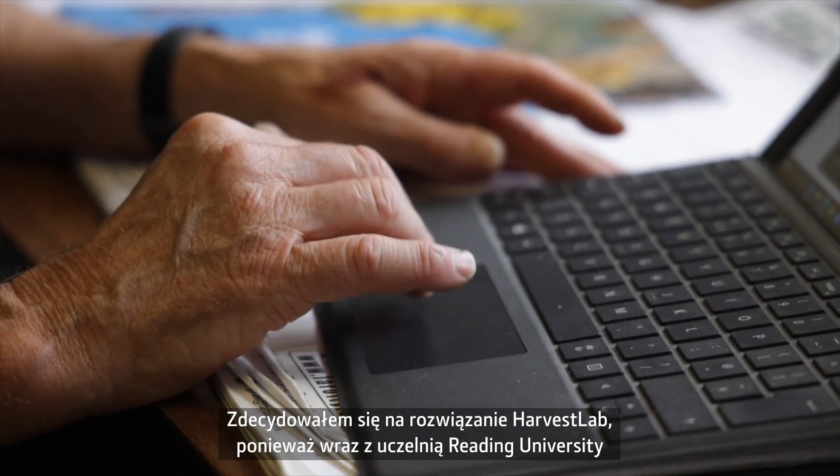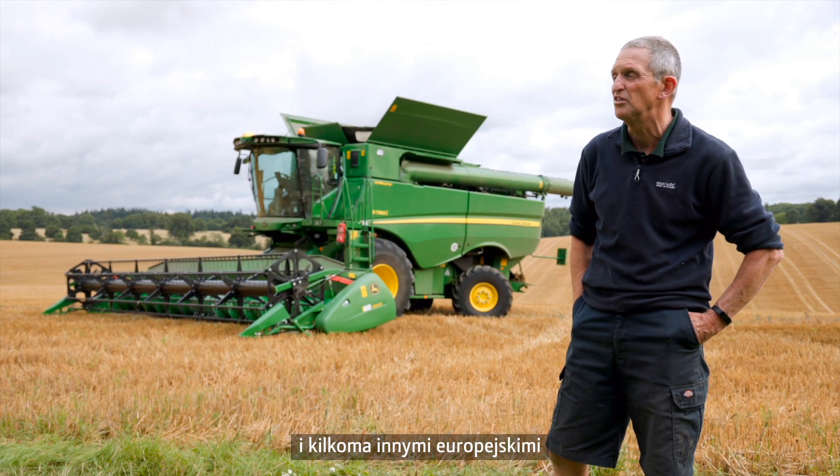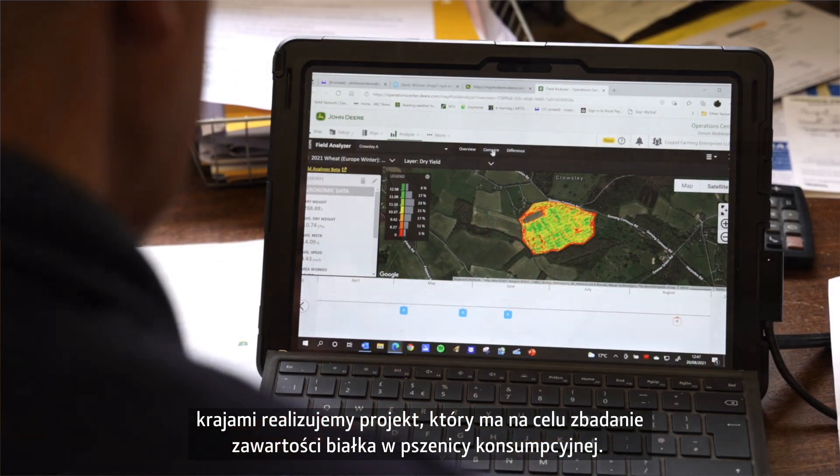I got involved with Harvest Lab because we've been doing this project with Reading University and a number of other countries in Europe looking at protein content in our milling wheat.